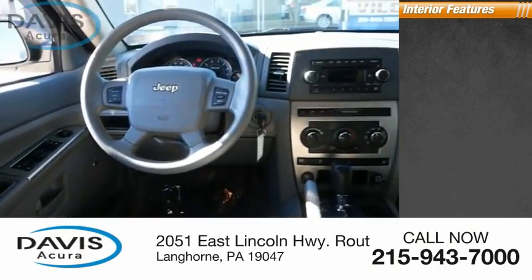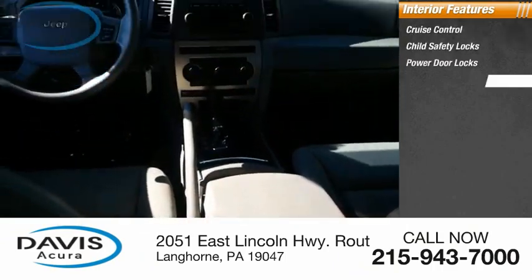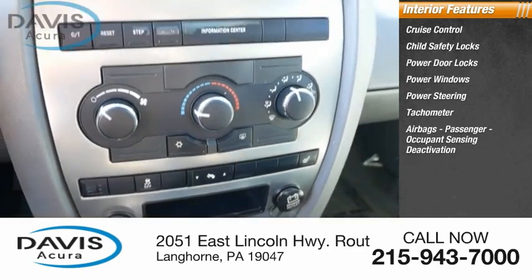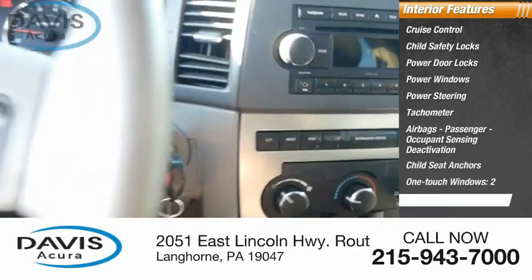Inside you'll find cruise control, child safety locks, power door locks, power windows, power steering, tachometer, airbags, passenger occupant sensing deactivation, child seat anchors, one-touch windows, and two cargo area lights.